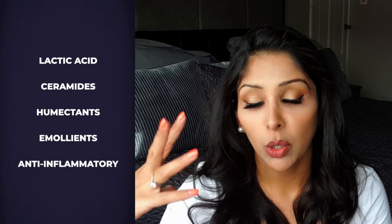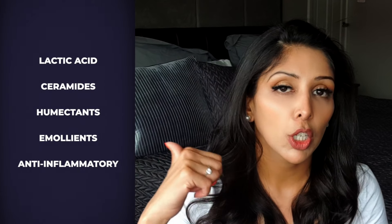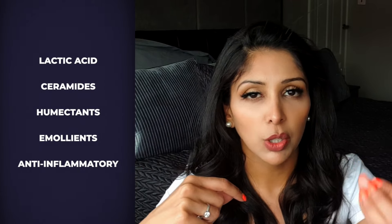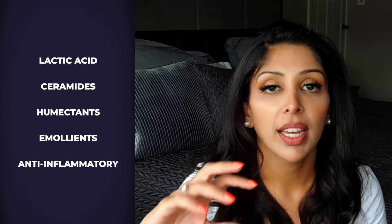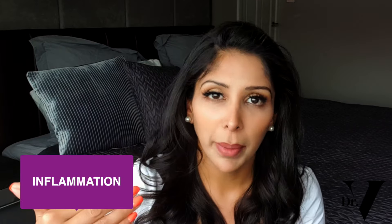I also want you to use ceramides, humectants (those are water magnets), emollients, and anti-inflammatories. When you're using this number of actives, you want to be calming the melanocytes at the same time. And often the cause of the pigmentation is inflammation, so anti-inflammatories are also important in treating bikini pigmentation.